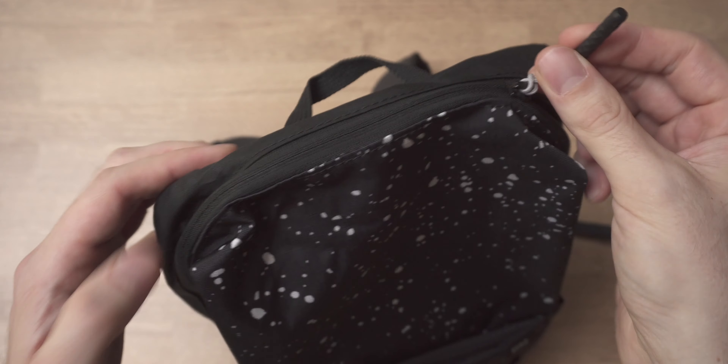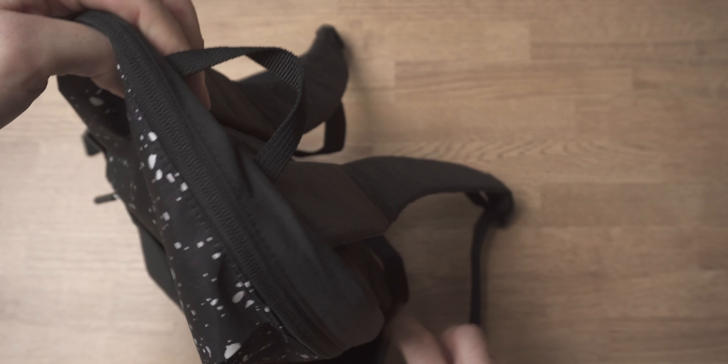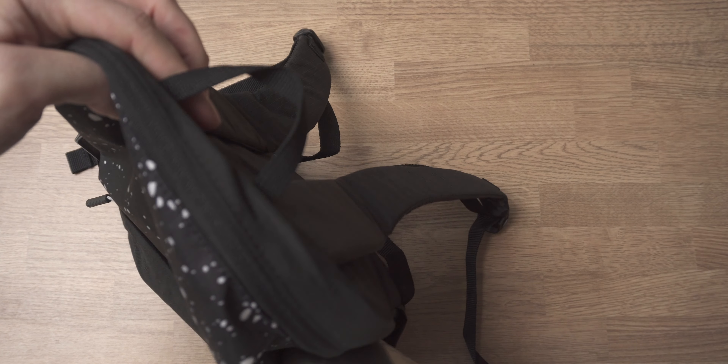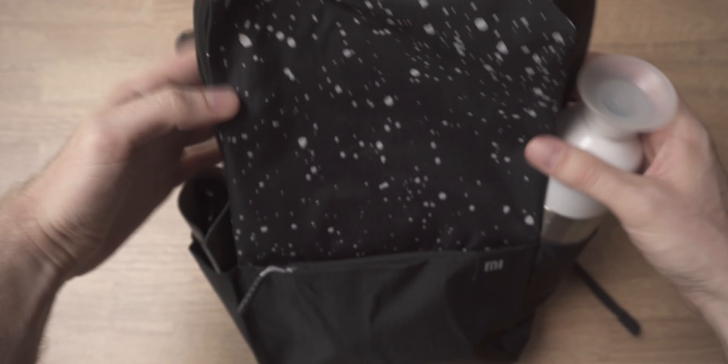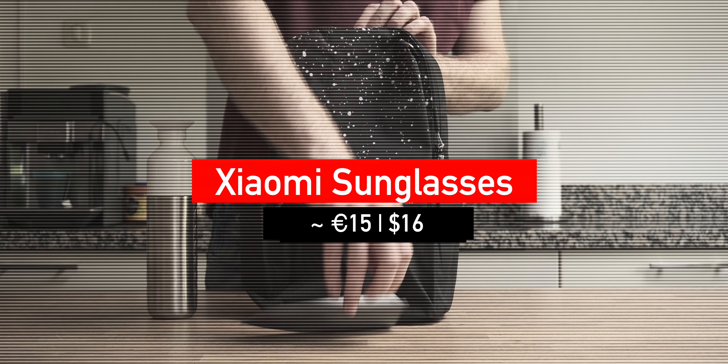Other things good to know: the backpack weighs around 160 grams, is level 4 waterproof, the capacity is 10 liters, the zippers are from YKK, it's made from polyester fiber, and the shoulder straps are padded.